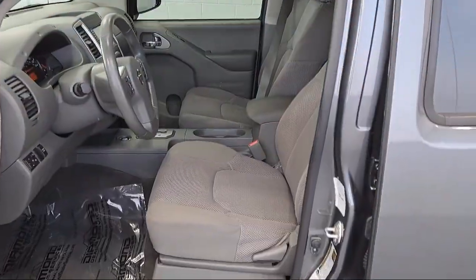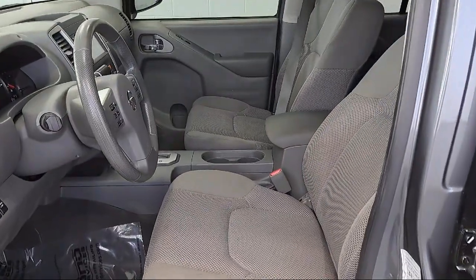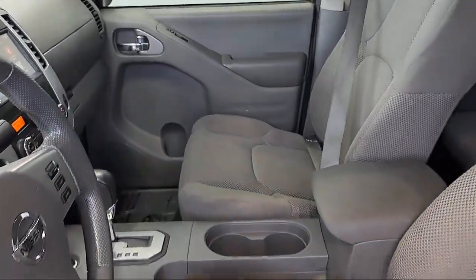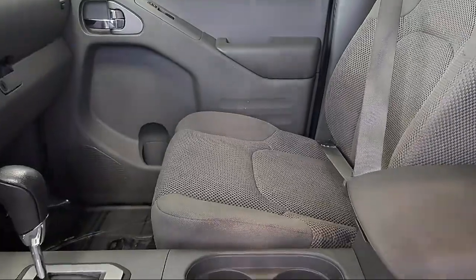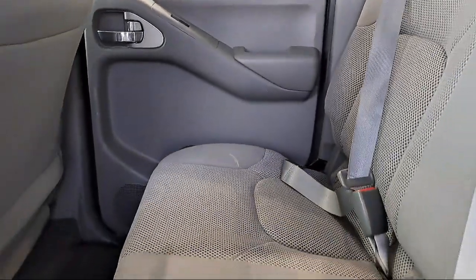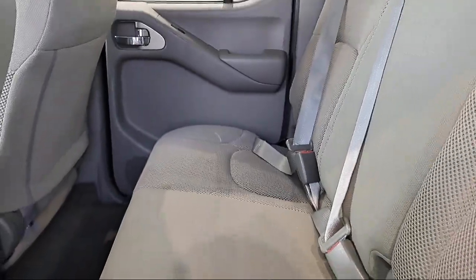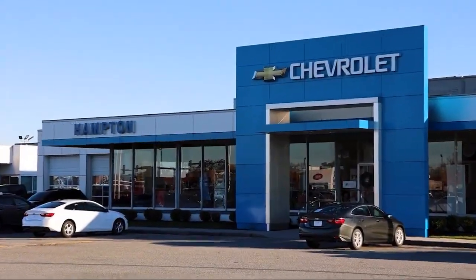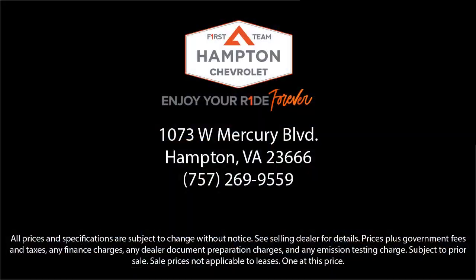Family owned and operated since 1946, Hampton Chevrolet has worked to remain a local leader in providing quality vehicles and exceptional customer service to all of our guests. For over 75 years we put you first, and at First Team Hampton Chevrolet we're sure to have just the right vehicle to suit your needs and are committed to helping you enjoy your ride as part of the First Team family. So give us a call, or better yet, stop by Hampton Chevrolet today.